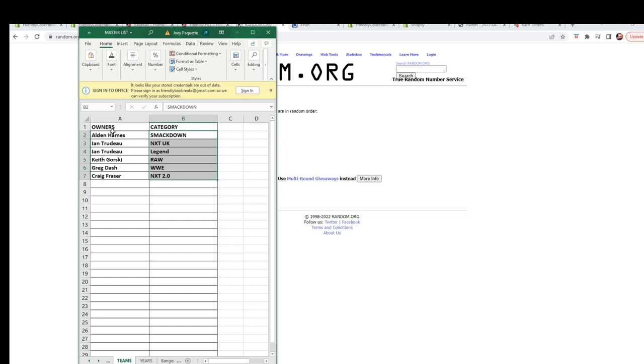All right, let's see the assignments. Alden H has got SmackDown, ENT, NXT UK, and the Legends. Keith G has Raw. Greg D has WWE. And Craig F has NXT 2.0. Let's switch over and add this to our screen.